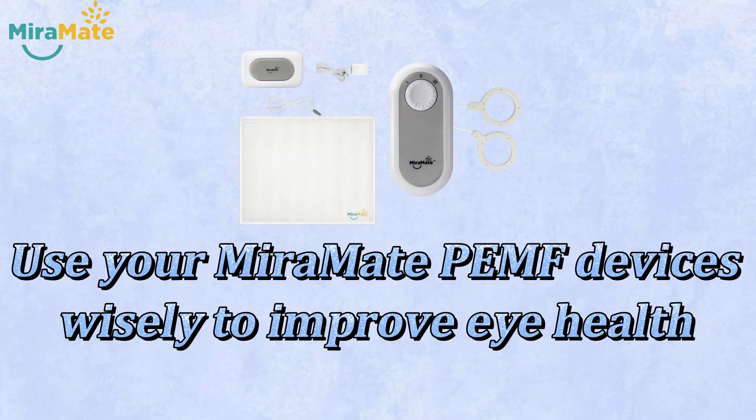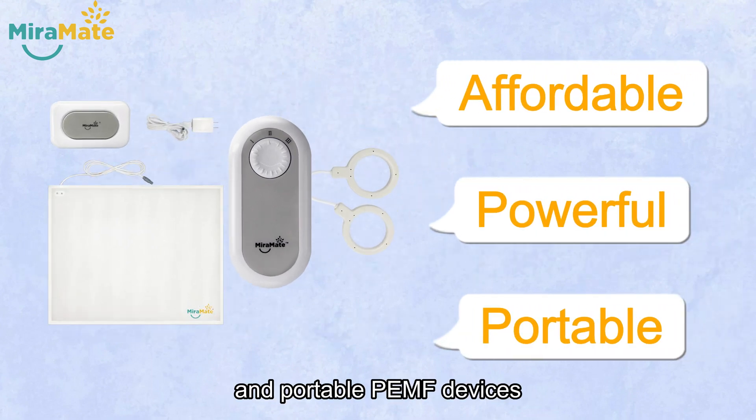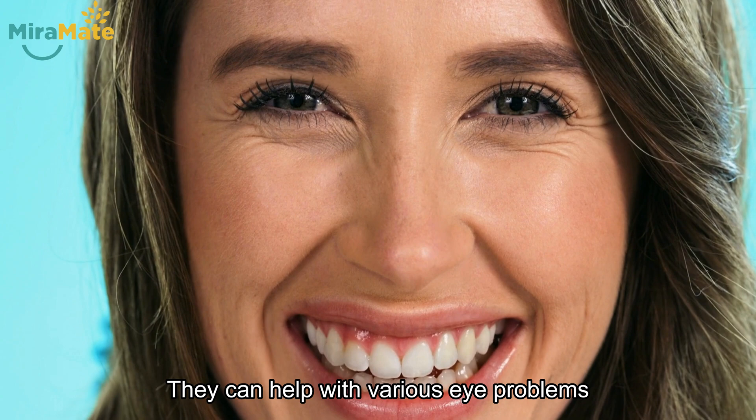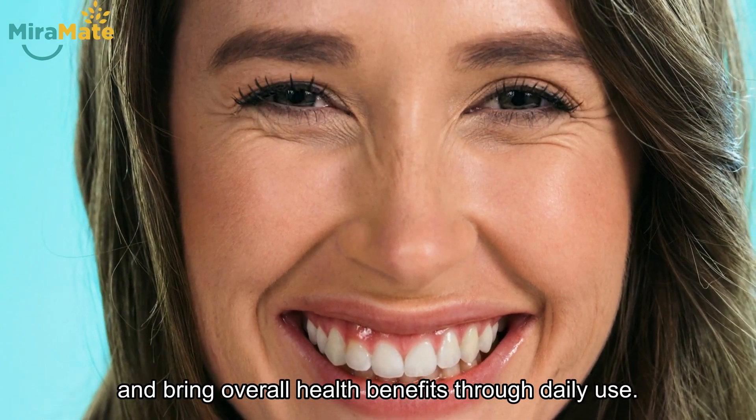Use your MirrorMate PEMF devices wisely to improve your eye health. MirrorMate provides affordable, powerful, and portable PEMF devices, which are perfect for your eyes. They can help with various eye problems and bring overall health benefits through daily use.